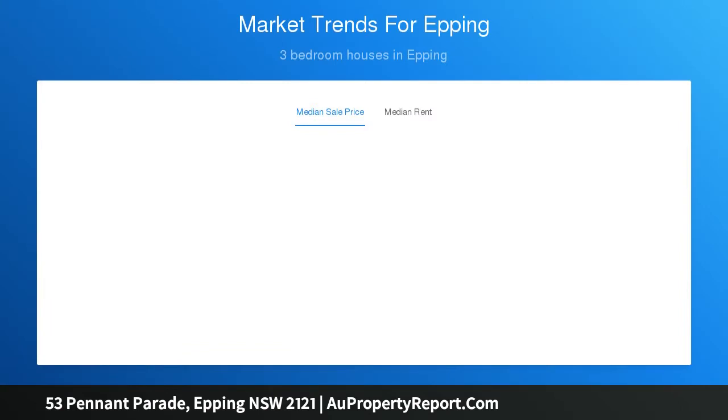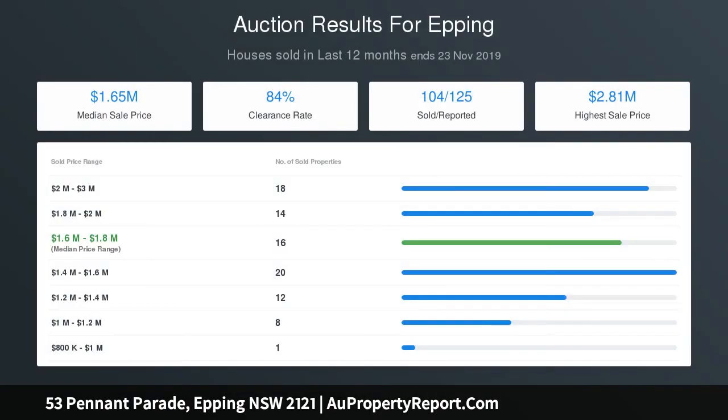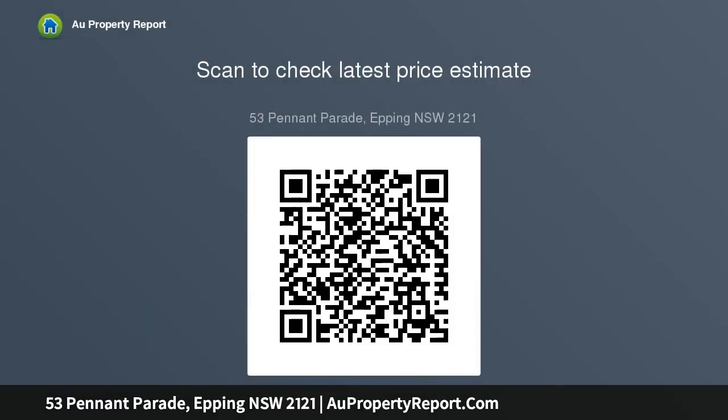Overlooking the serene green fields of Karonga School, this spacious home is perfectly positioned on the high side of the street on a flat block of land, amongst high-quality schooling and transport options, with easy access to local shopping centres and Epping train station.